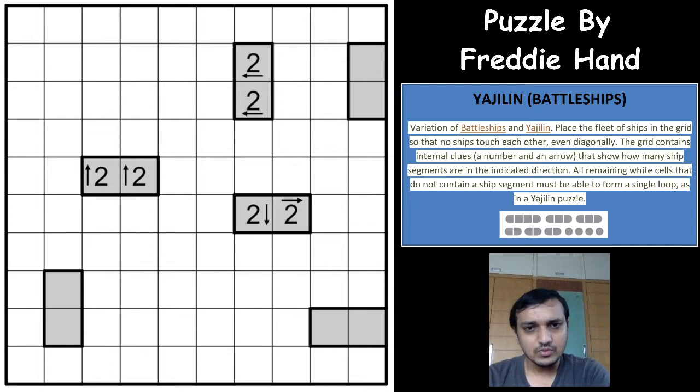Now coming to the puzzle. In a Yajilin puzzle, we need to shade some white cells such that all the other white cells — except the shaded cells — form a single closed loop. The arrow with a number indicates the number of shaded cells in that particular direction. The Battleship rule provides outside clues where each row and column will have ship segments. The standard fleet of ships is given below the rules. Those fleets will have to be placed in the Battleship grid, and the outside clues indicate the number of ship segments in a particular row or column. But here, instead of outside clues, you have Yajilin clues.